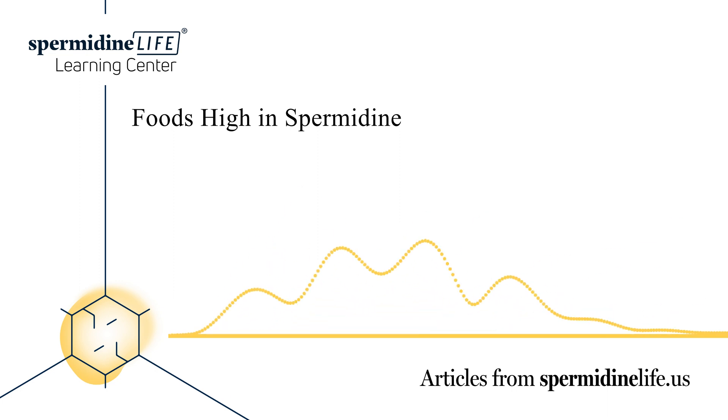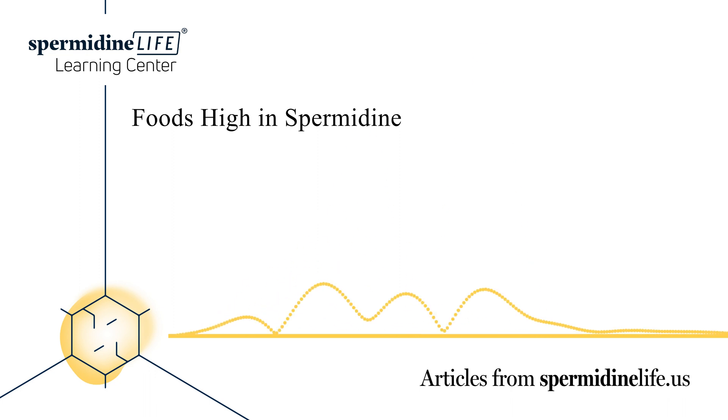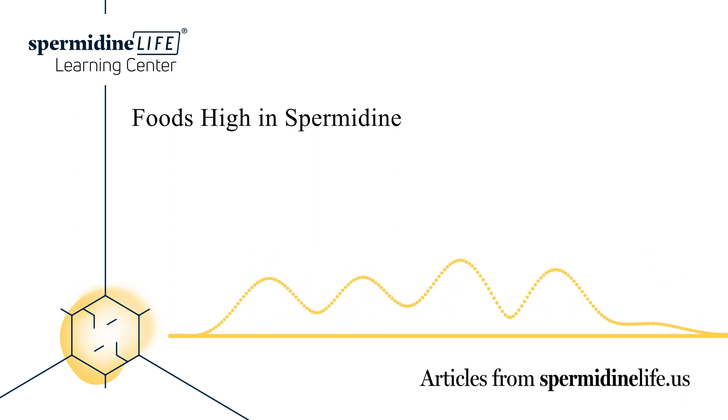How much spermidine should you take per day? If you're eating a healthy, balanced diet, then chances are you should be receiving the recommended daily dose of spermidine. However, some people take supplements and try to increase their intake. The suggested daily spermidine dosage as a dietary supplement is 10 mg daily in humans. This is typically taken orally with meals.